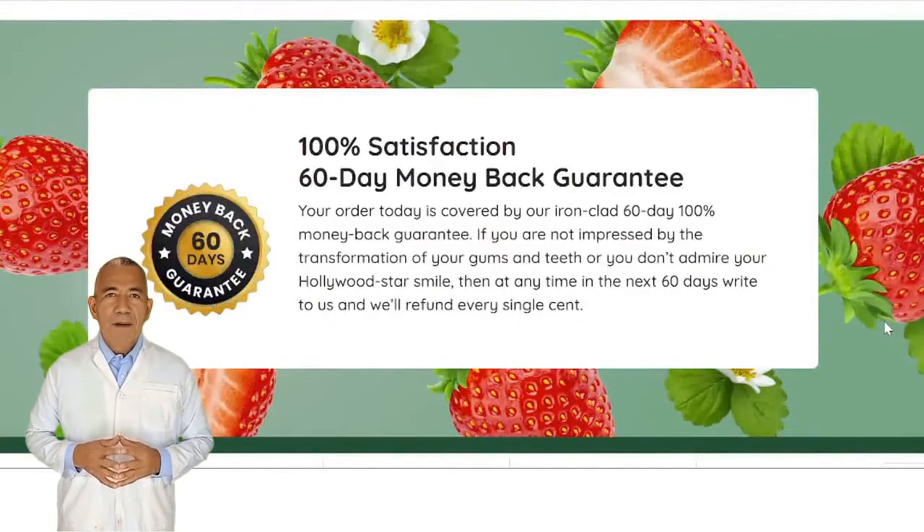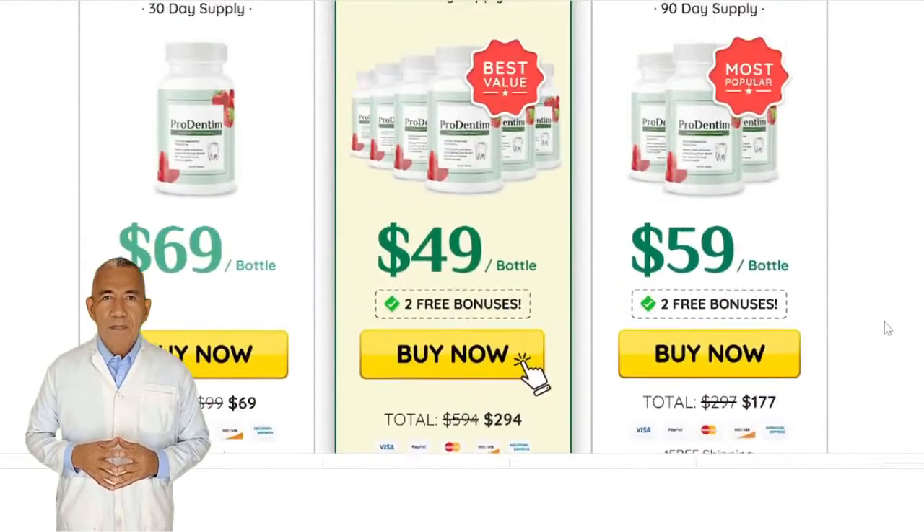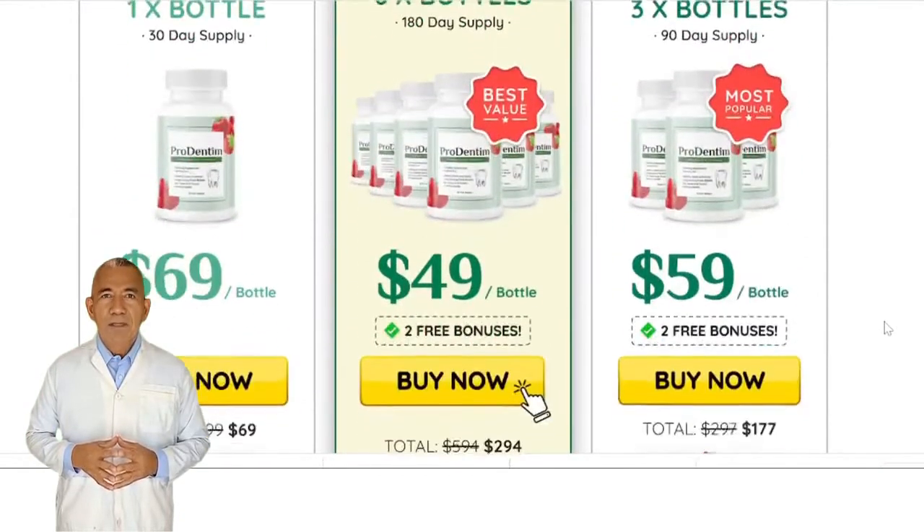Money Back Guarantee. Every bottle of ProDentim comes with a 60-day money-back guarantee. If you are not totally satisfied with the results for any reason, simply return it for a full, no-questions-asked refund.